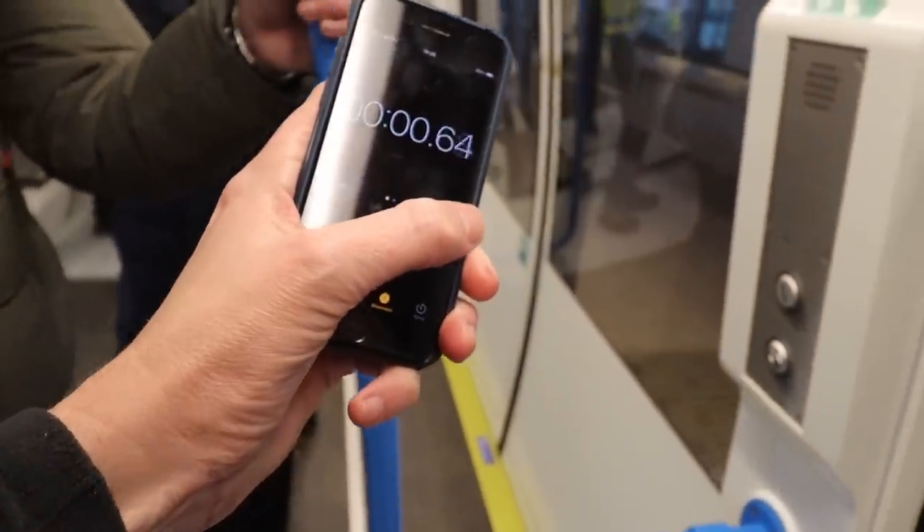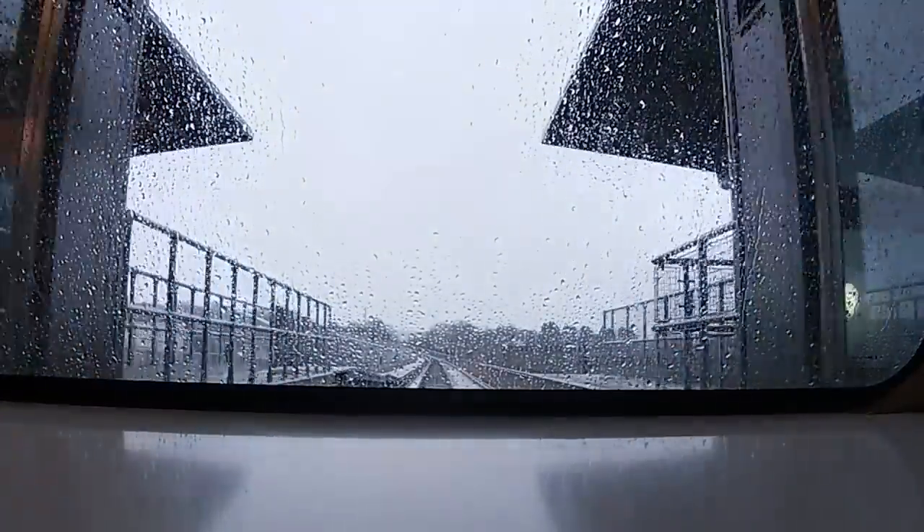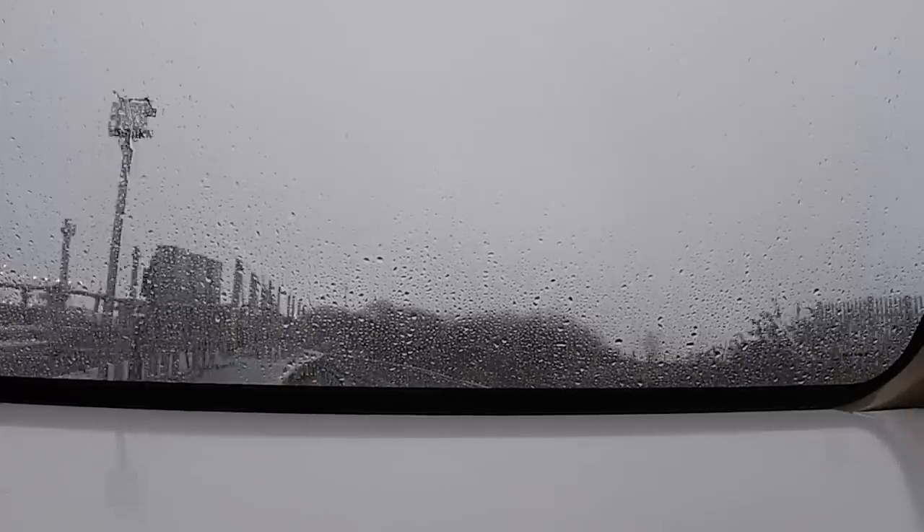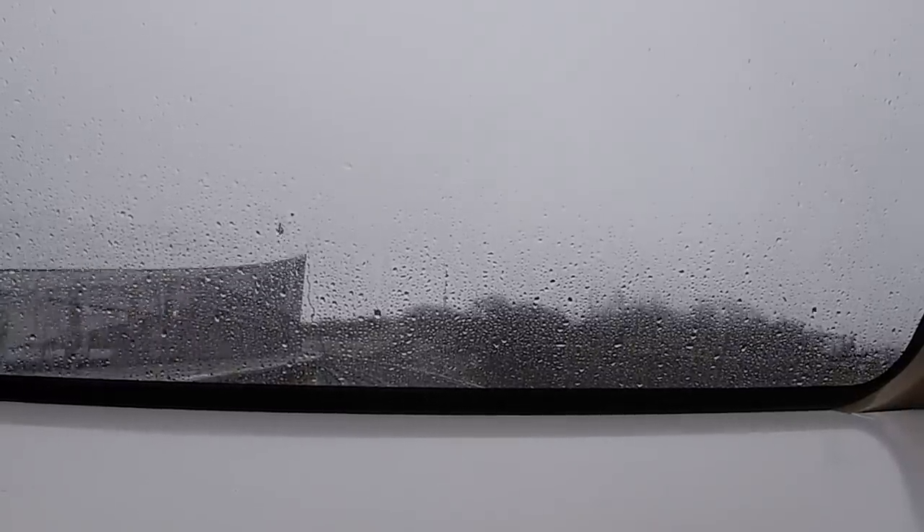I'm going to time it — they say under four minutes officially, but the actual travelling time is 2 minutes 39 seconds. Though they mention we're not at full speed today.